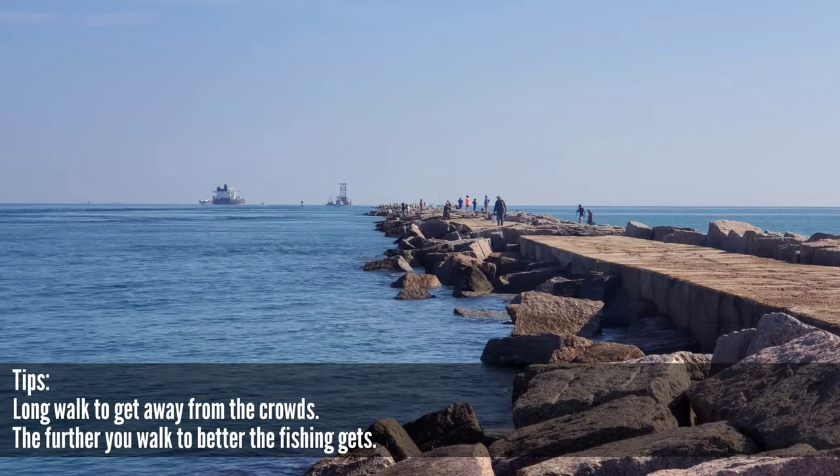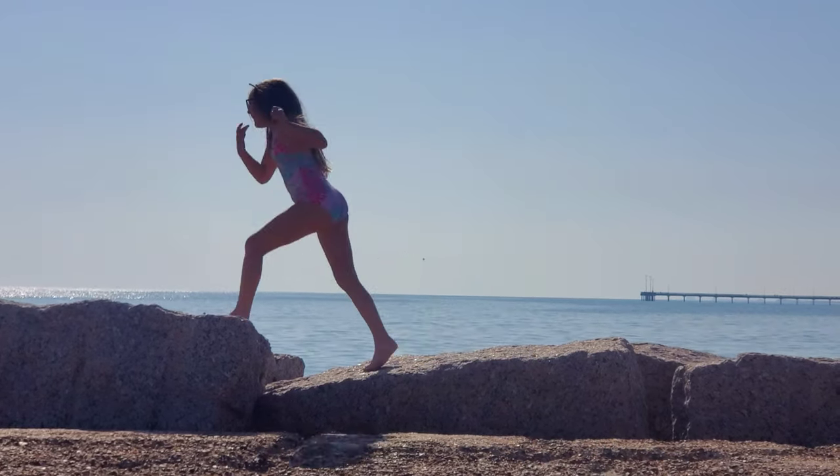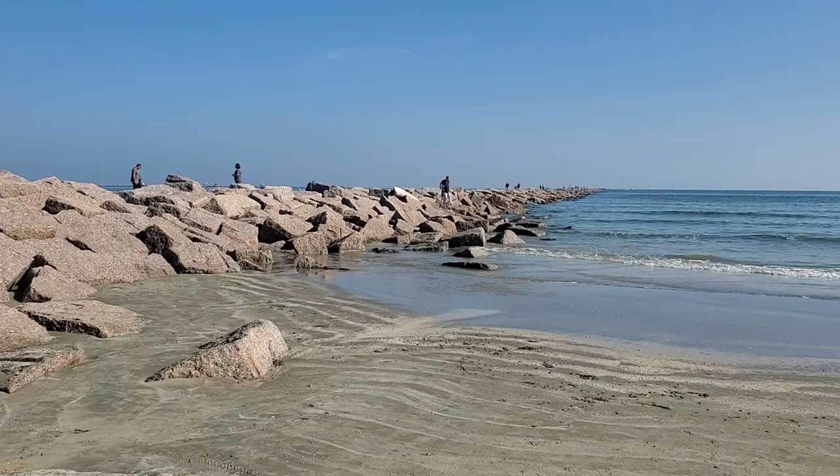When the water is clear it's great to get down here and do a little spearfishing, but if it's not, it's always a good spot to come and get yourself a couple of big redfish, or maybe get yourself into some trout or Spanish mackerel. You name it, the Port Aransas jetty has got it for you.